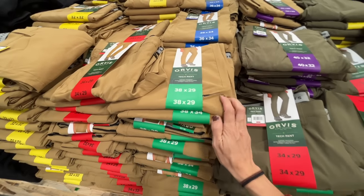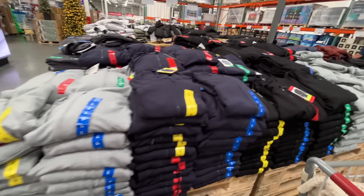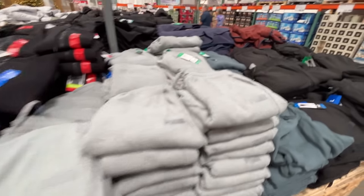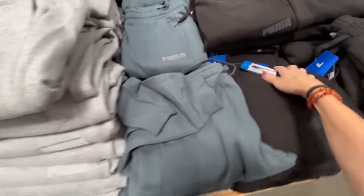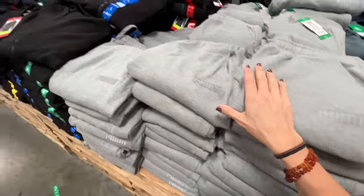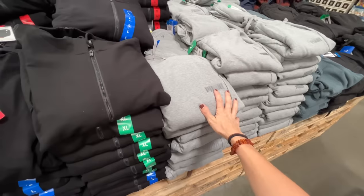The zipper pocket is supreme. I actually love this casual look. Men's fleece jogger is on sale — they're Pumas, normally $20, on sale for $15. I love a good sweat pant. And these sweaters or pullovers feel really nice in gray, blue, and black — $17.